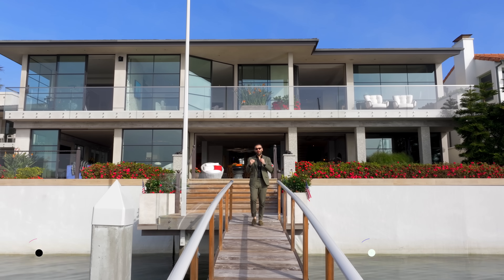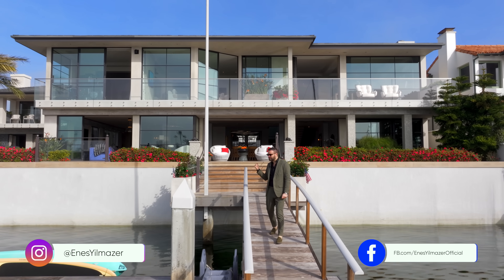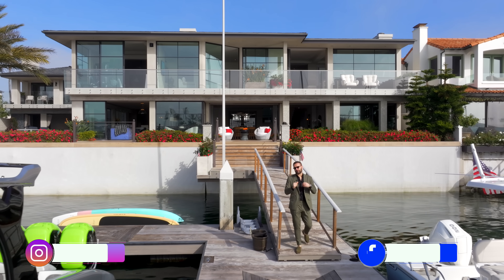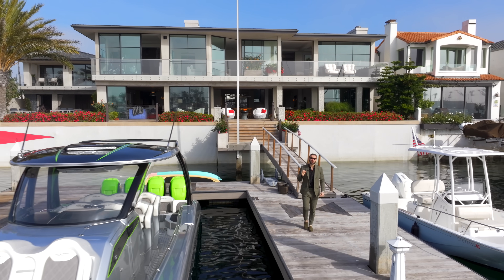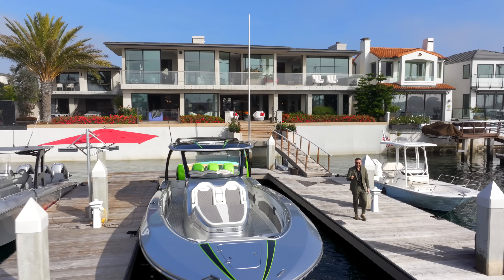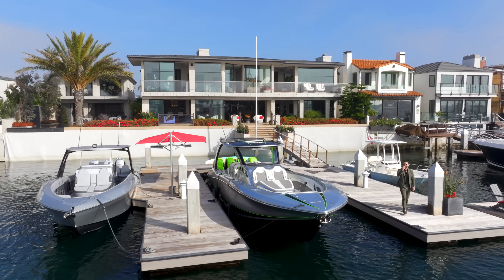Hey everyone, welcome to Newport Beach, California. Today we're touring this modern estate that features 105 feet of exquisite water frontage. Interiors are beautifully designed where every single corner is curated to perfection. Wait till you see the details and craftsmanship in this house. We've got a lot to cover today, so let's begin.